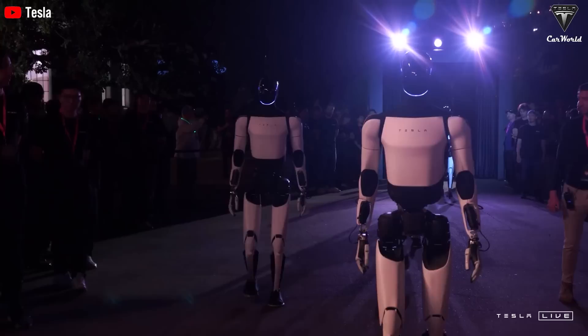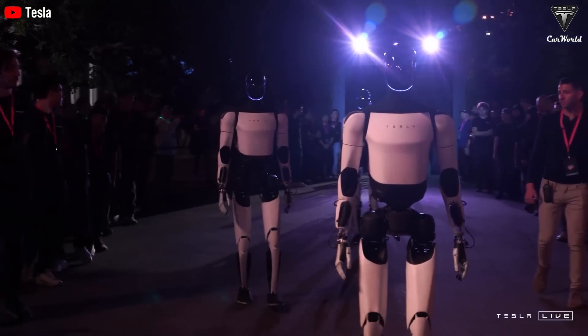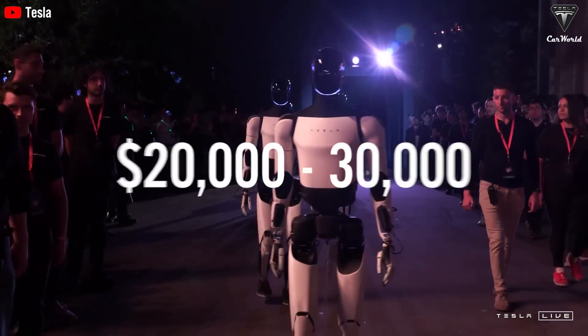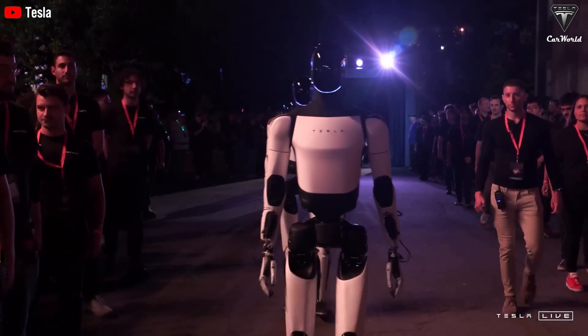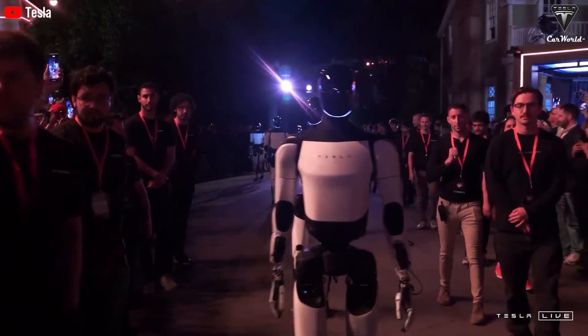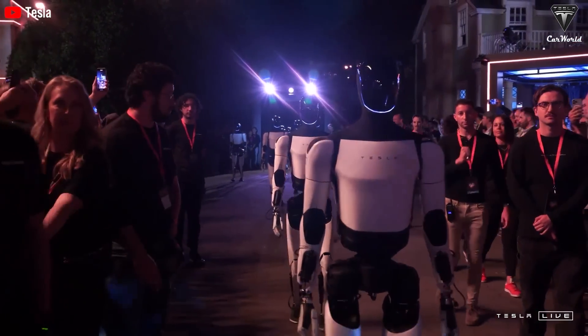Elon's ambitious vision for Tesla's Optimus robot focuses on creating an affordable, versatile humanoid robot that will ultimately be essential for both industries and households. With a price ranging from $20,000 to $30,000, the Optimus robot costs Tesla only $10,000 to make, allowing for massive profits. But to get millions or even billions of customers to buy Optimus — that's the real challenge.